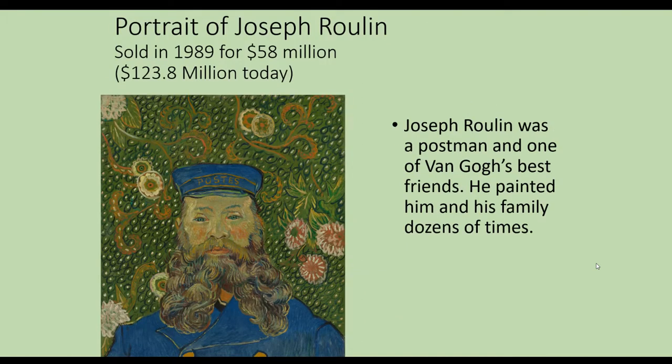Here's another portrait — this was his postman, one of his best friends. He painted him and his family dozens of times, and actually painted his family as a gift for them once.